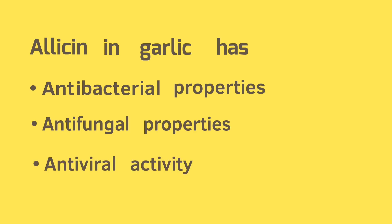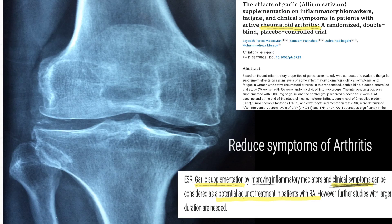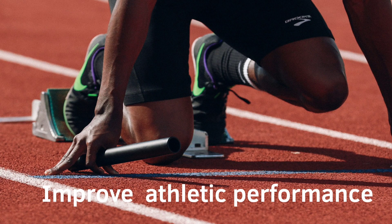Allicin in garlic is also shown to have antibacterial and antifungal properties. In several studies, garlic has also been shown to reduce the symptoms of arthritis, and it has been reported to improve athletic performance.